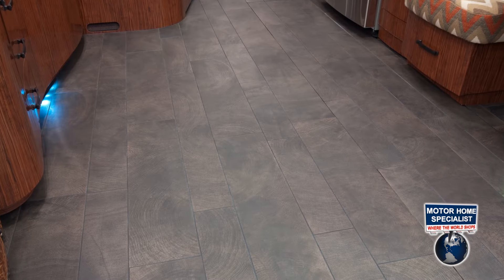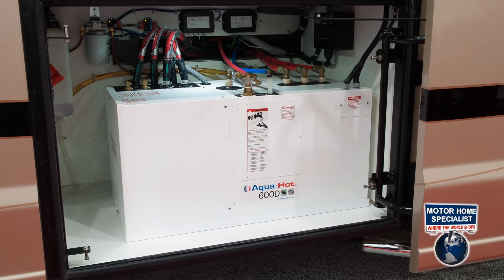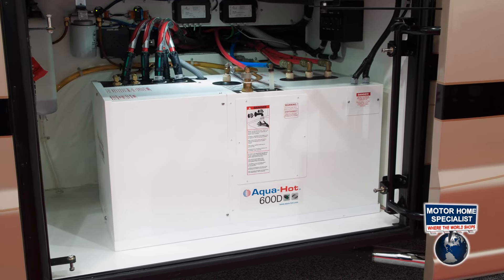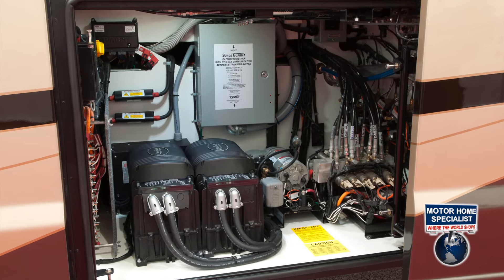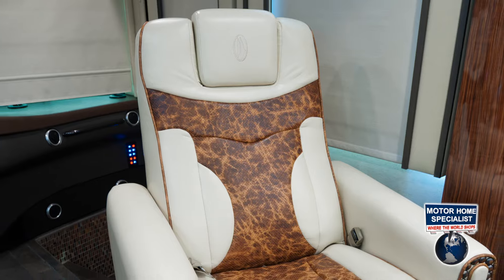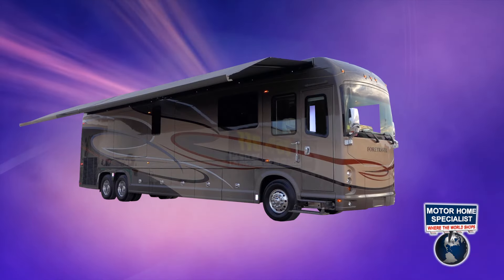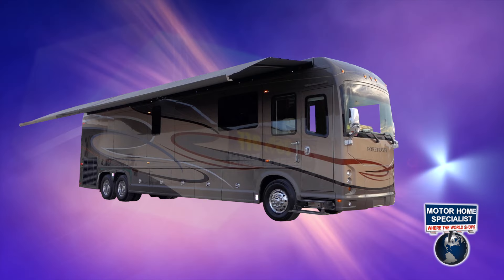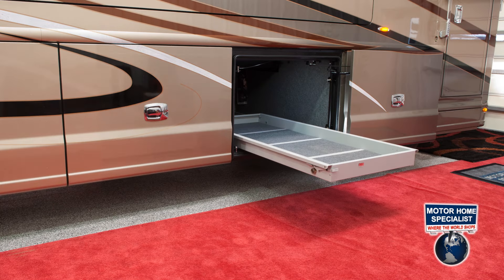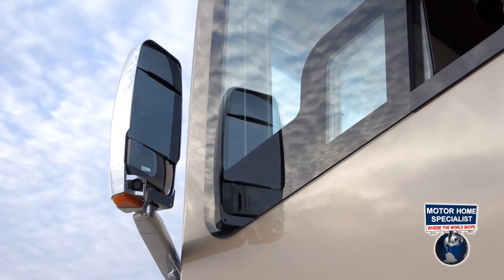Other notable features include electric floor heat, a hydronic coach and hot water heating system, two 2,800-watt inverters, a residential co-pilot seat, two roof-mounted electric patio awnings, sliding cargo trays, and triple-head power mirrors with LED turn signals and integrated side-view cameras.